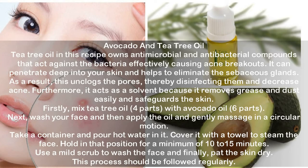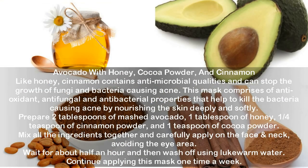Avocado and tea tree oil. Tea tree oil contains antimicrobial and antibacterial compounds that act effectively against the bacteria causing acne breakouts. It can penetrate deep into the skin and helps eliminate sebaceous gland blockages, unclogging and disinfecting pores. It also acts as a solvent, removing grease and dust easily to safeguard the skin. Mix four parts tea tree oil with six parts avocado oil. Wash your face, apply the oil, and gently massage in a circular motion. Pour hot water in a container, cover with a towel and steam the face for a minimum of 10 to 15 minutes. Use a mild scrub to wash the face and pat the skin dry. Follow this process regularly.